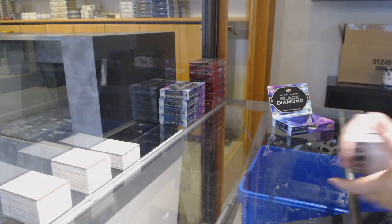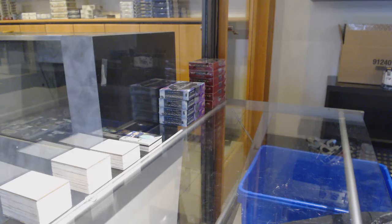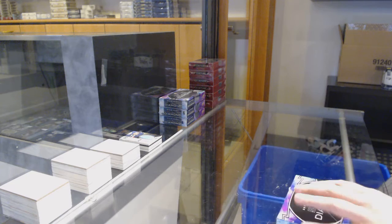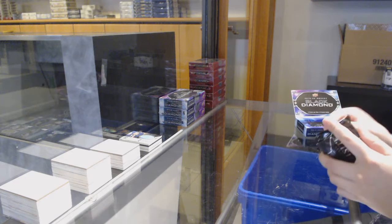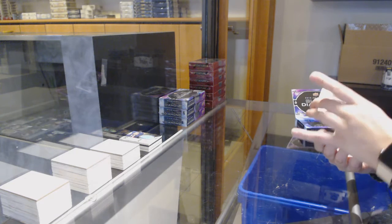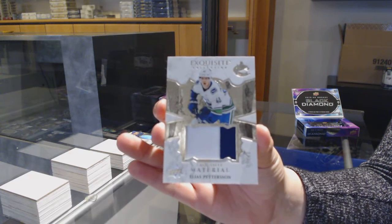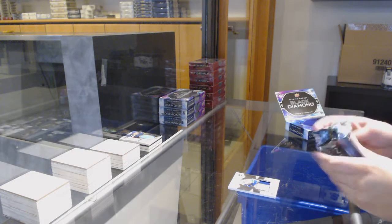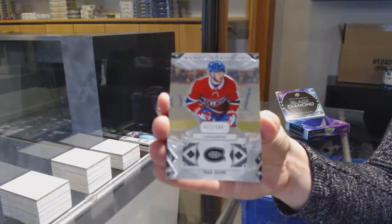Yep, Iserman. A lot of people get that one wrong too. We've got an exquisite materials patch number to 49 for Vancouver, Elias Pettersson. Number to 249 for Montreal, Max Domi.